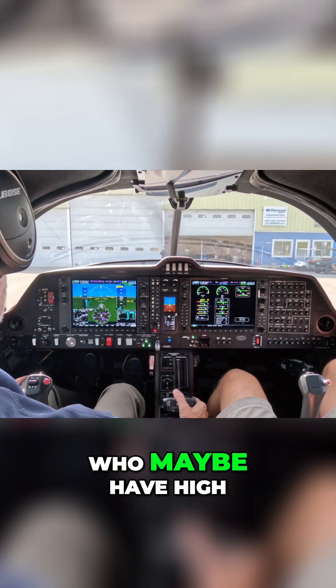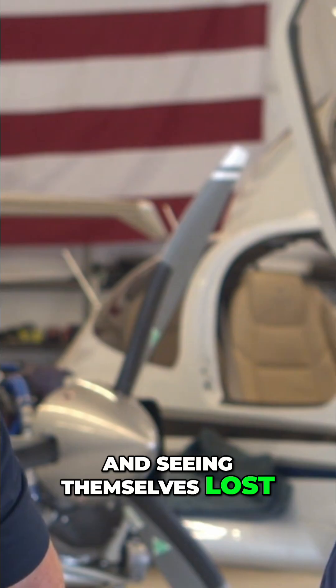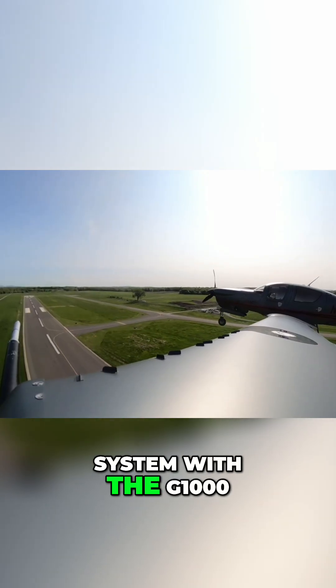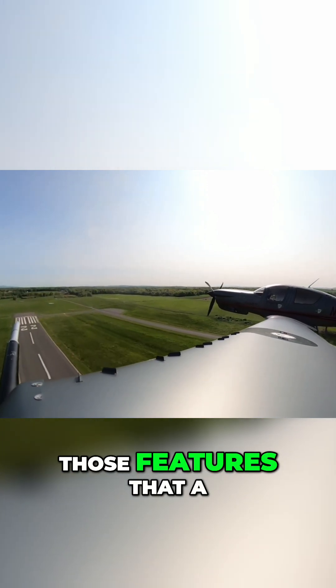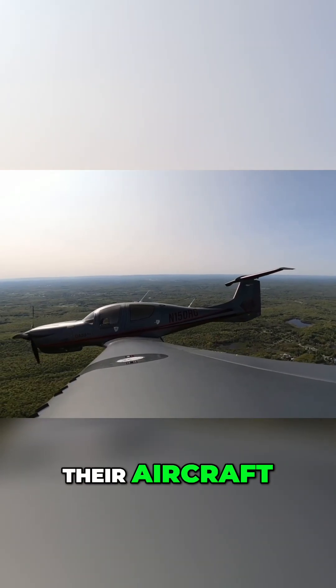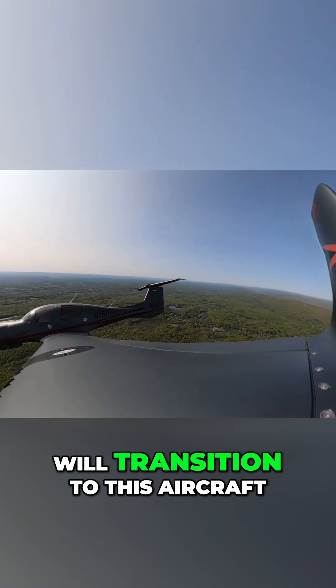What about a client who currently has a high performance single engine aircraft and is looking for something different? They think it's interesting to have retractable gear, they're used to a system with the G1000 and NXI and a similar autopilot. The DA50 also has auto wing leveling and a lot of those features that many other aircraft on the market already have. Diamond has not traditionally had all of those features on all their aircraft, although they continue to add them as they update their platforms. How do you think an individual like that will transition to this aircraft?